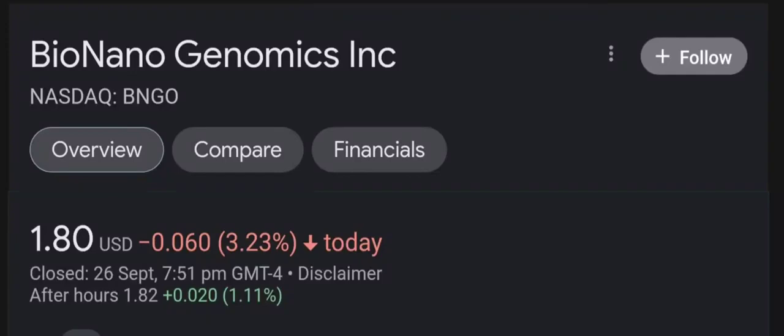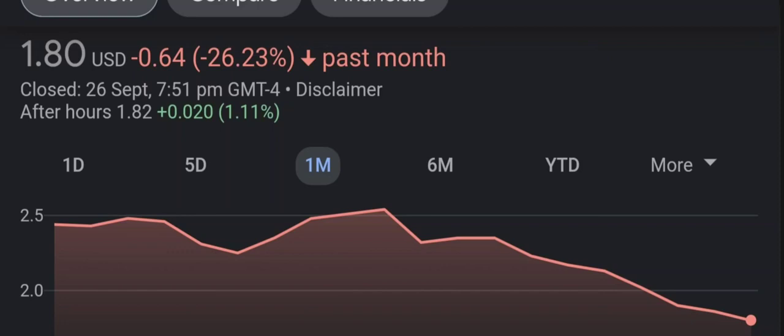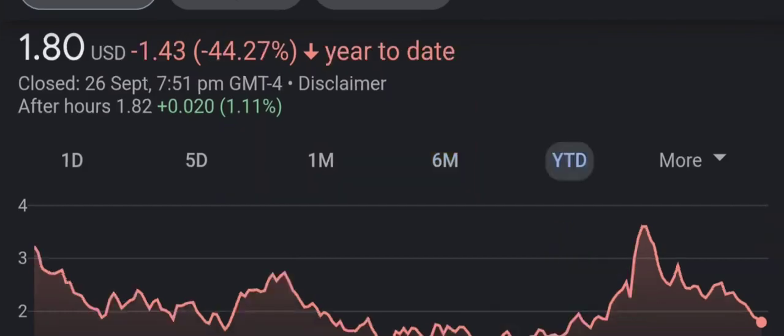Hello guys, welcome back to our YouTube channel. I'm here to bring you financial news that you can use. In this video, I'm going to do an update stock analysis on Bio Nano Genomics. Have I changed my sell recommendation from last year on this penny stock? Let's find out together. I'm going to go over a summary of the company, its product offerings, recent headline news, financial analysis and projection, and give my buy, hold, or sell recommendation for both short-term and long-term growth investors.